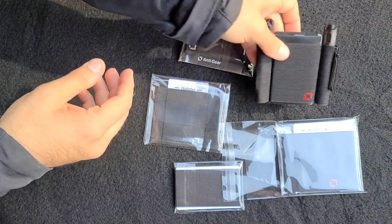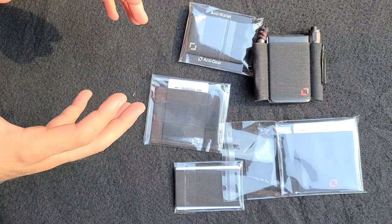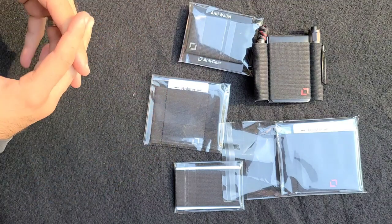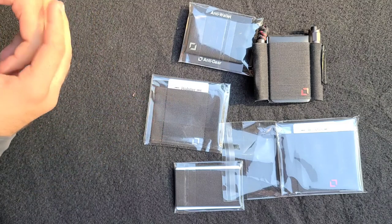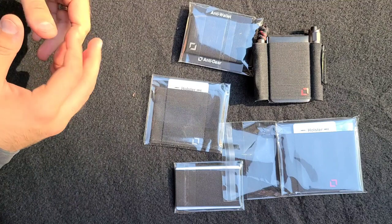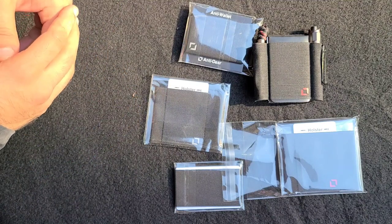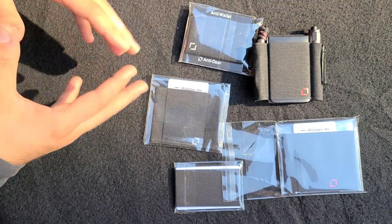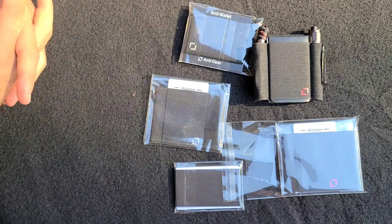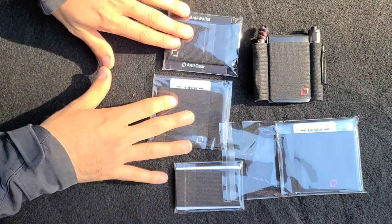I realized in that moment that the everyday carry community is much more inclusive and much friendlier to personalization than I ever realized. It was actually the beginnings of understanding how important it is to communicate within the community. So I want to say a big thank you first of all to Randy at Anti-Gear — thank you brother.